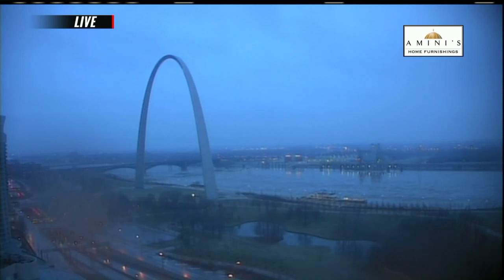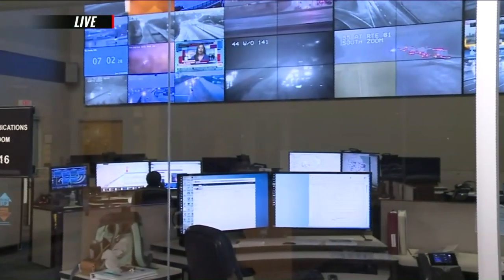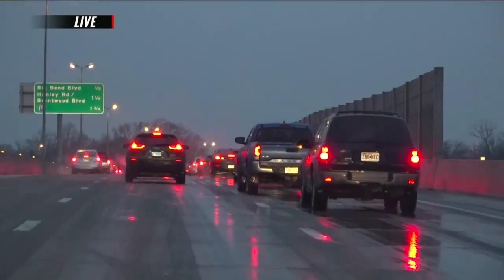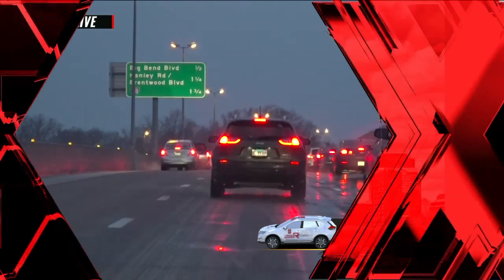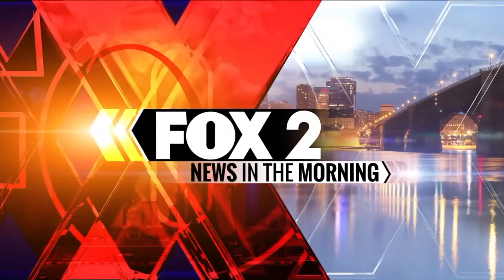Freezing rain is making for very slick travel conditions this morning. We'll let you know when this rain will wrap up. A winter advisory is in effect with freezing rain. We'll have the latest on road conditions and what you need to know before you go. I'm Jason Maxwell in the Nissan Rogue Runner, keeping you up to date on road conditions. Coverage you can count on — this is Fox 2 News in the Morning.